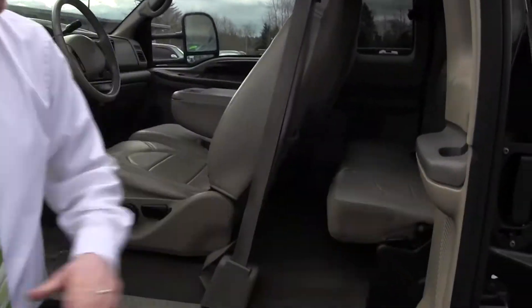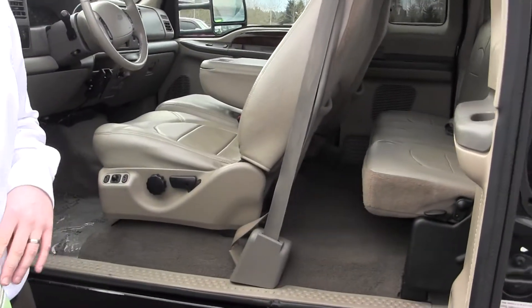It's an extended cab that opens up to make it easy to get in and out of that back seat. Back here, we've got the full-length 8-foot bed.